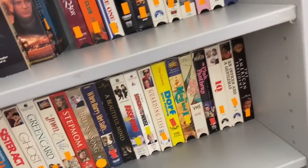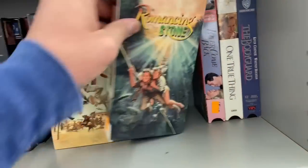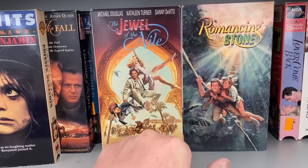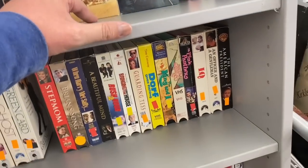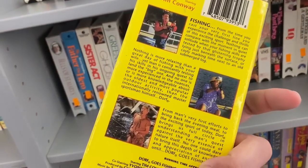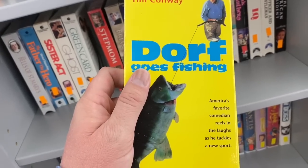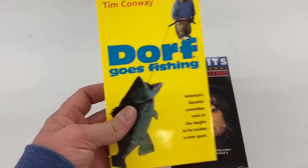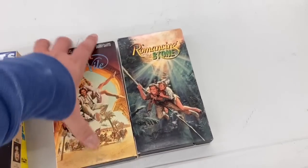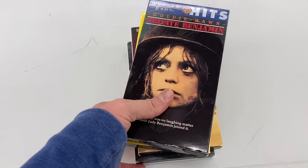I saw Romancing the Stone and then the Jewel of the Nile — I have both of these already so I don't need them, but I do like the artwork on these ones a little better than the ones I have. And Dwarf Goes Fishing — I remember seeing these advertised on TV when I was a kid with old Tim Conway. All right, so I've decided I'm gonna get Dwarf, Private Benjamin, and Romancing the Stone and Jewel of the Nile even though I have them already, just because I like these covers a lot better and they're in better condition.